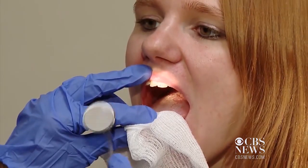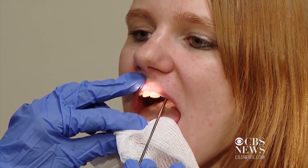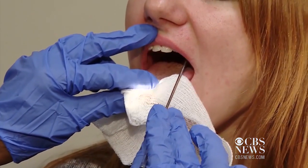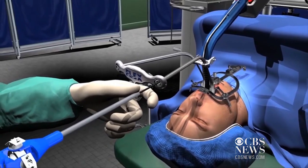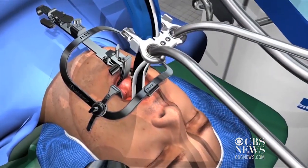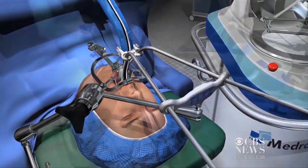I thought it was cool. There's going to be a crater in the back of my throat for a little while. It's going to fill in, and then everything's going to be pretty normal. Researchers say additional flexible robots are in the works that can be used for other surgeries. Dr. Maria Simbra, CBS News, Pittsburgh, Pennsylvania.